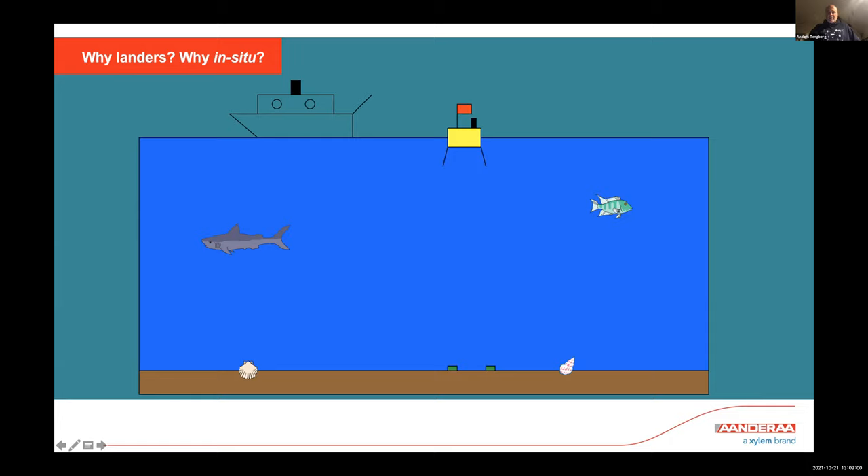These deployments last anywhere from five hours, when sediments are very reactive or active, to about two to three to four days for deep sea or Mediterranean oligotrophic sediments. The in situ approach gives much less disturbance and much better quality. If you take a core from 2,000 or 3,000 meters, you will always disturb it — shake it, change temperature, change pressure, change light conditions. With the landers, we have worked out quality control methods that give us really good quality measurements. We can judge immediately if quality is not good — for example, if you have leakage or shaking.